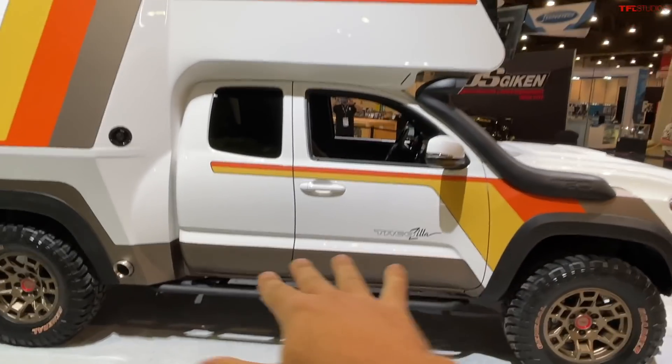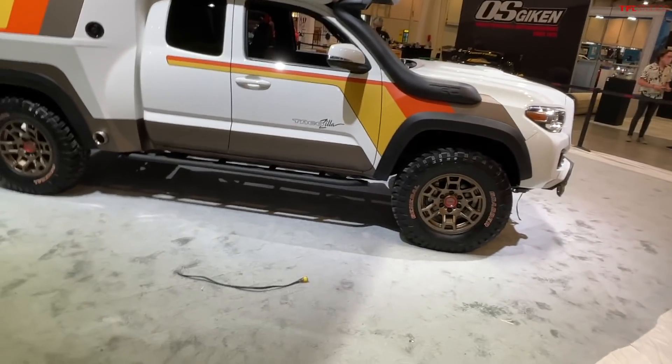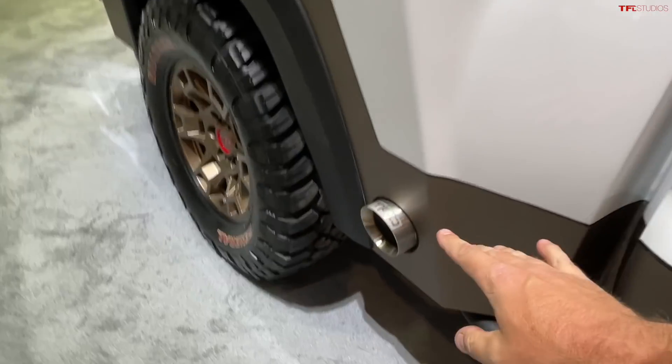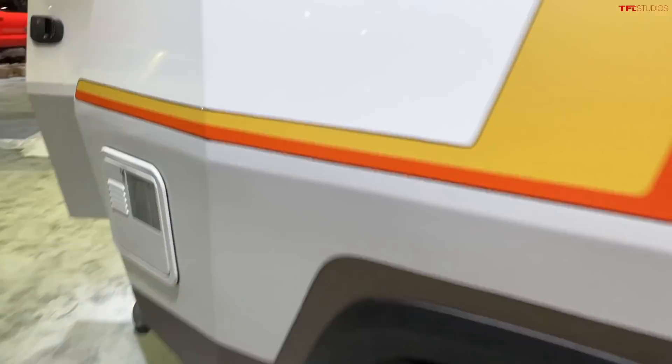It's an access cab, extended cab configuration, and it's riding on off-road tires — General Grabbers. It has a rock slider, and then we get to the camping section. Here's the exhaust coming out right behind the cab, and they built a custom aluminum frame for the camper.